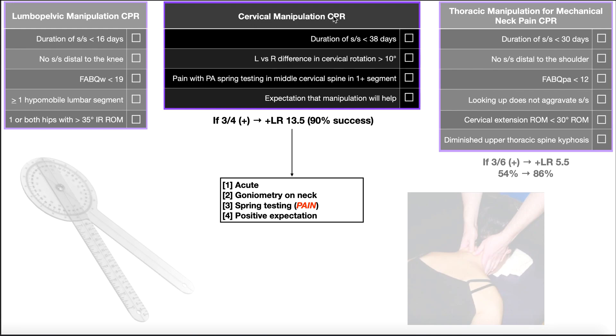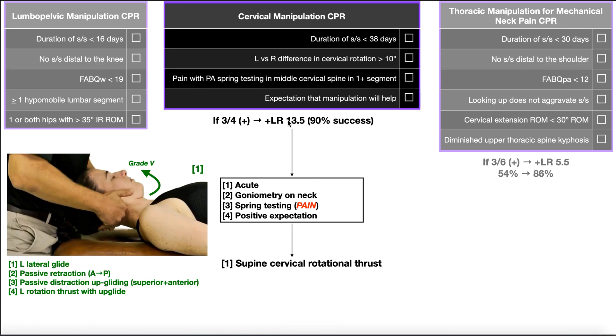With the cervical manipulation clinical prediction rule, we want at least three out of four criteria to be positive. Three out of four positive is associated with a positive likelihood ratio of 13.5. Generally, a positive likelihood ratio of at least 10 is very good, and 13.5 is even better. Essentially, if three out of four are positive and you perform a cervical manipulation, there's a 90% success rate in terms of pain reduction, symptom modulation, and range of motion. You can then proceed to the manipulation — the main one being the supine cervical rotational thrust.